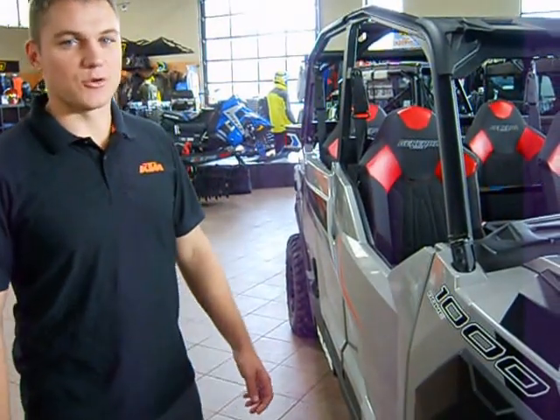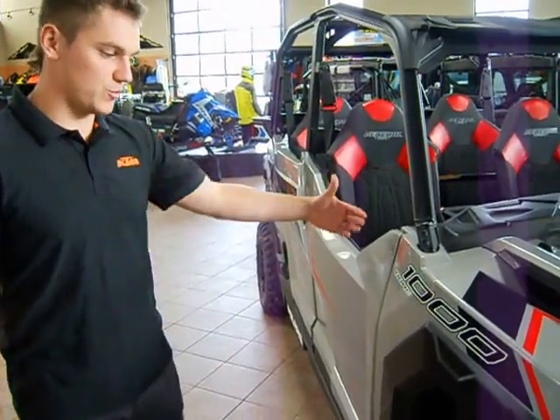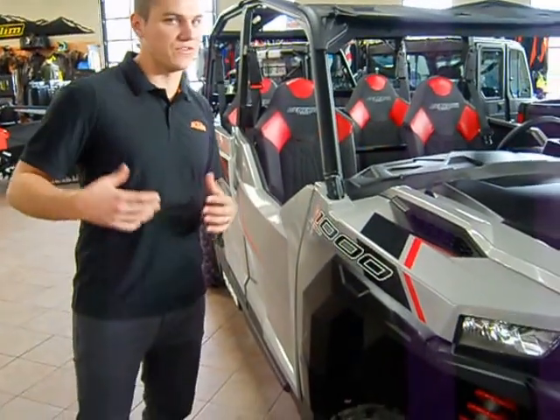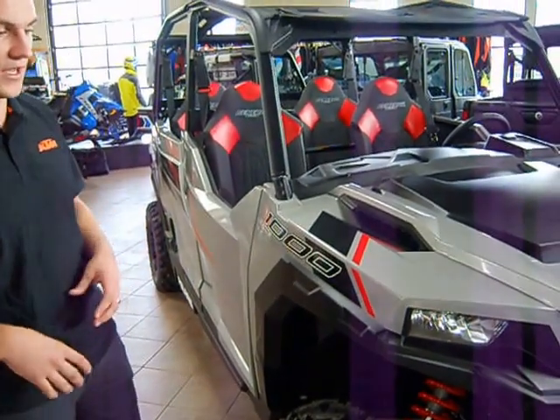What up guys, I'm Brennan at ADSSS Motorsports. Today we're going to be going over a four-seat General. This has been a really anticipated machine — we've had a lot of questions on it, which is why we're going to do a really brief video on it today.